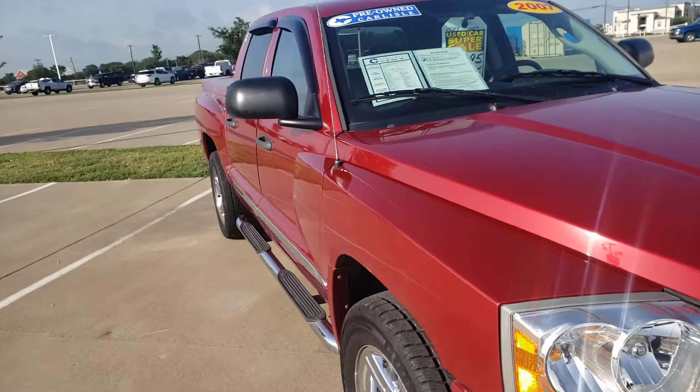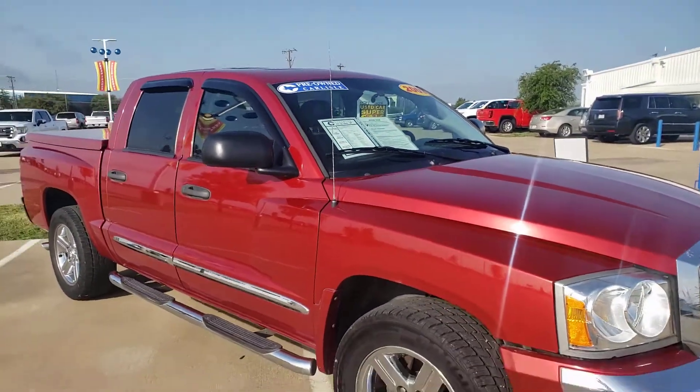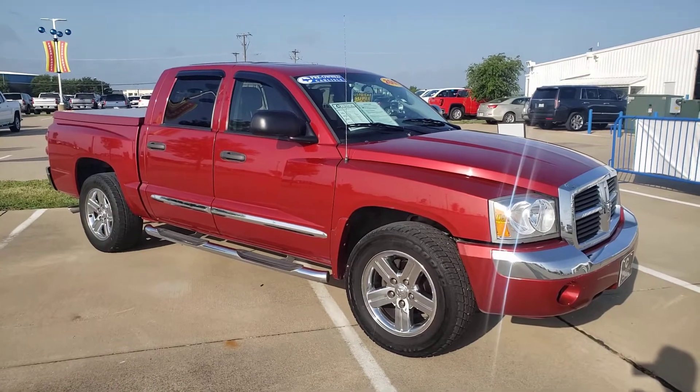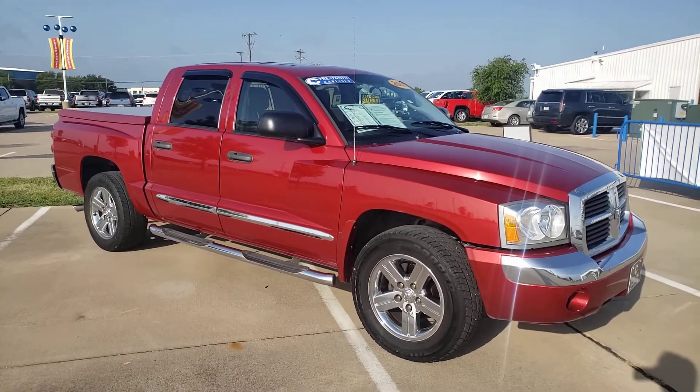If you're looking for a bargain, 972-938-8000. 20 minutes south of Dallas, I-35 and 287 — easy to get to, easy to find, easy to work with.